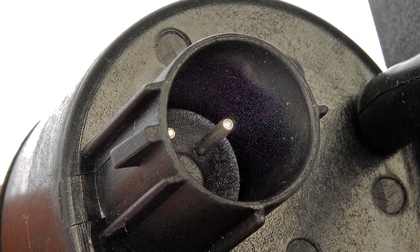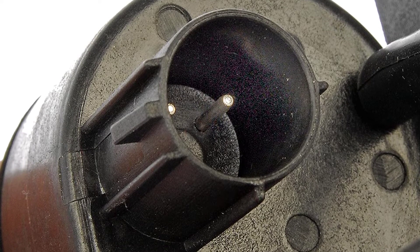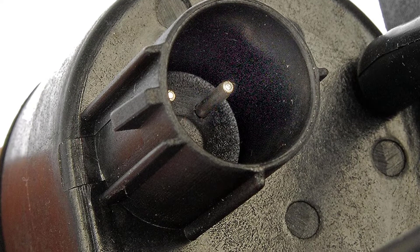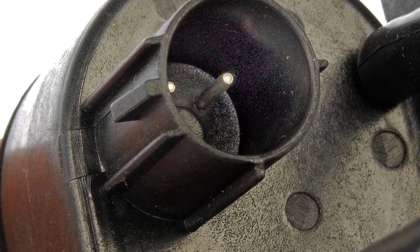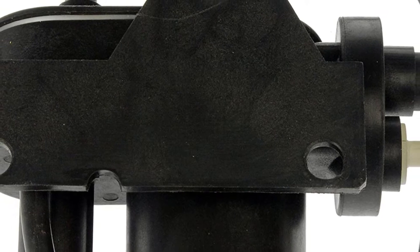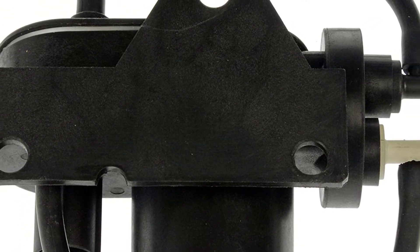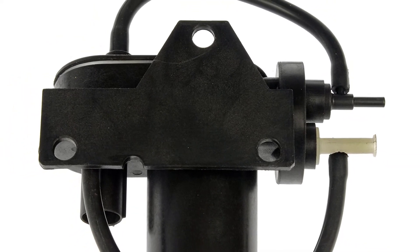The grommets also minimize vibration and noise, which can be annoying. Similar to most picks in this review, it has everything you need, so there is no need to look for additional accessories or attachments — saving you both money and time.